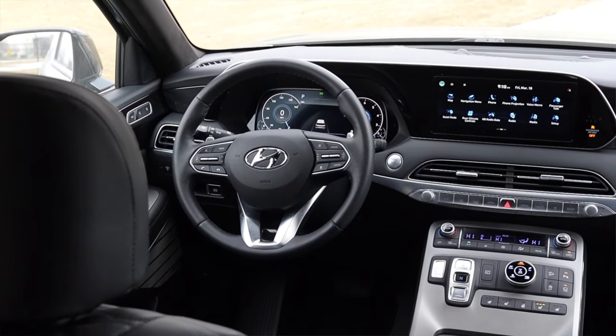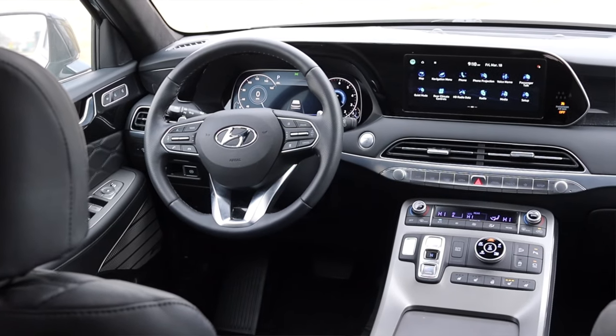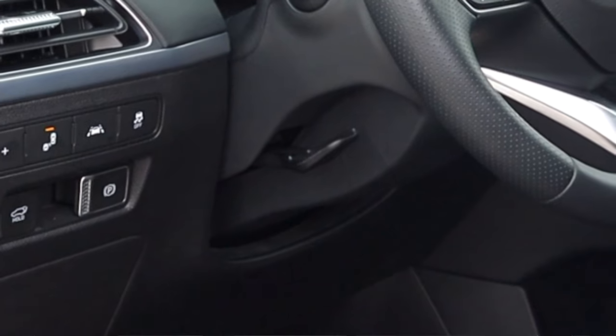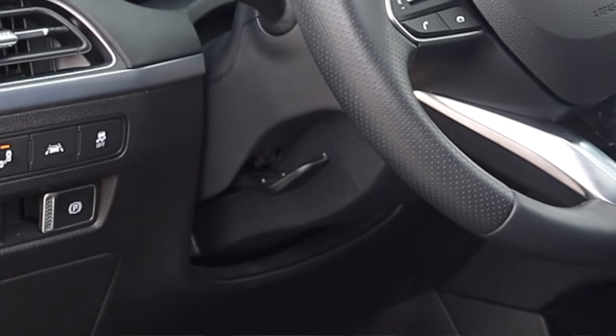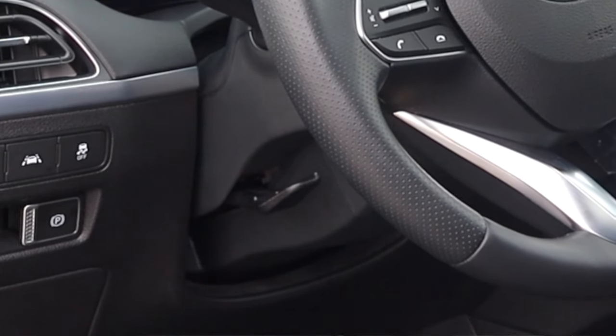One thing I dislike about the steering wheel is that you can only move it up and down manually. I don't normally talk about this because I normally don't adjust steering wheels, but I had to adjust the one in the Palisade today. It's a manual steering wheel — not power telescoping like you'd see in other luxury vehicles. At $50,000, I'd kind of like that, but whatever. Moving on.